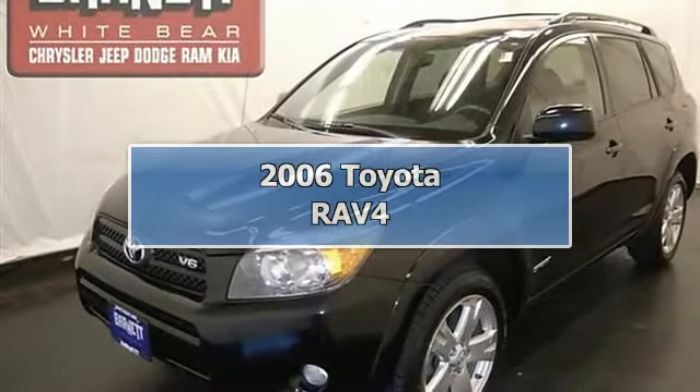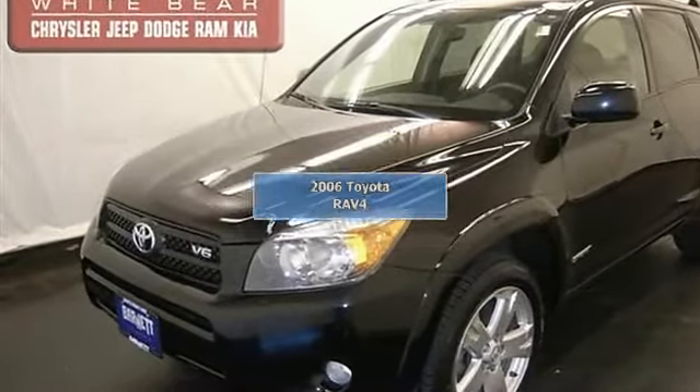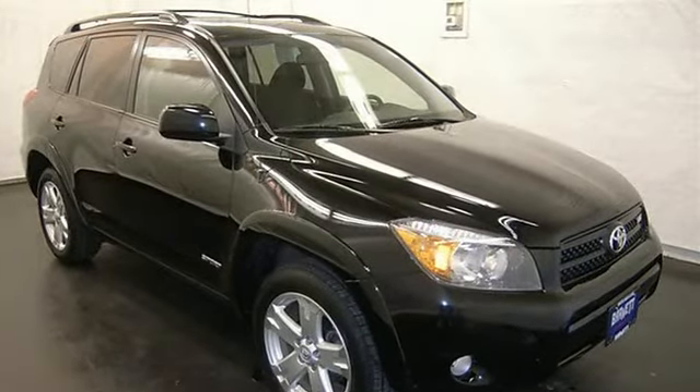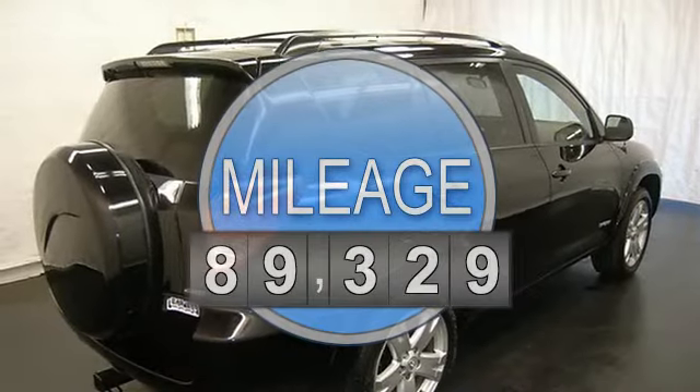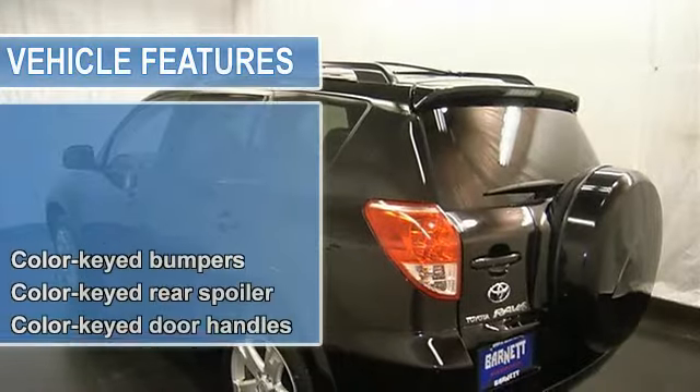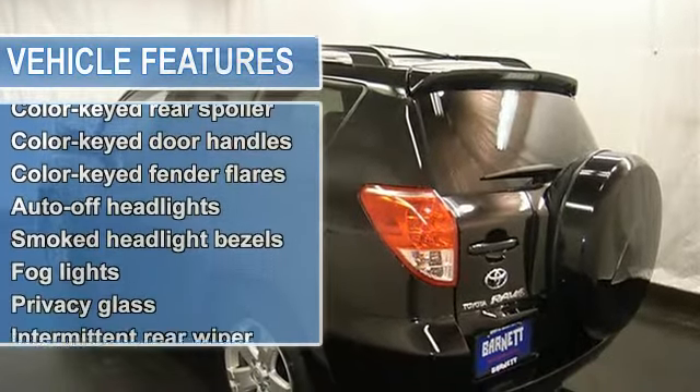This vehicle is loaded with alloy wheels, rear spoiler, roof rack, keyless entry, trailer hitch, fog lights, air conditioning, AM-FM stereo, CD player, MP3 player, power door locks, power windows, rear defrost, rear window wiper, and cruise control.